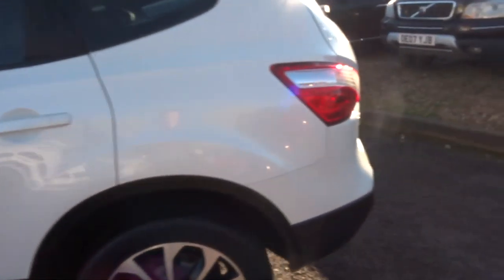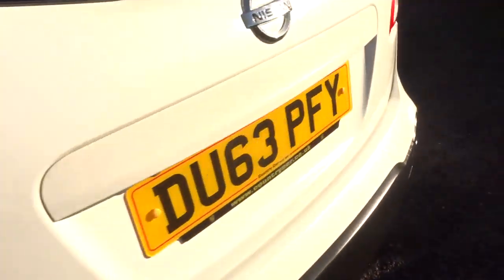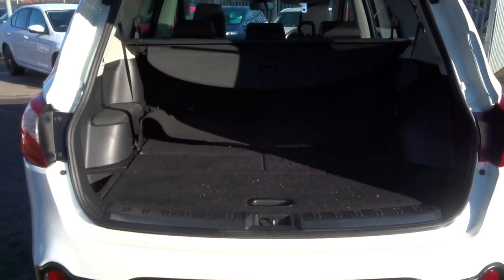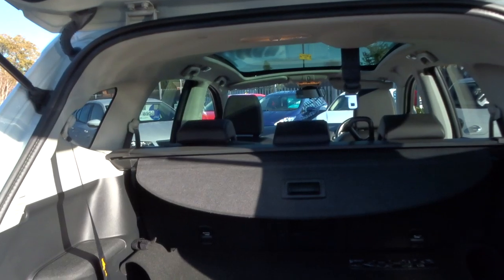Roof rack, pan roof — there is plenty of spec. I would recommend having a look at the readout of the spec underneath this video and the photos on the website, countrycar.co.uk.